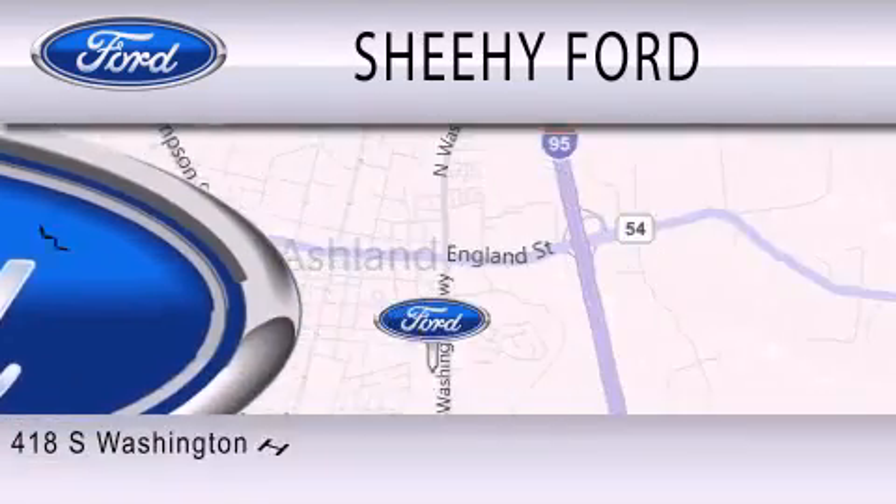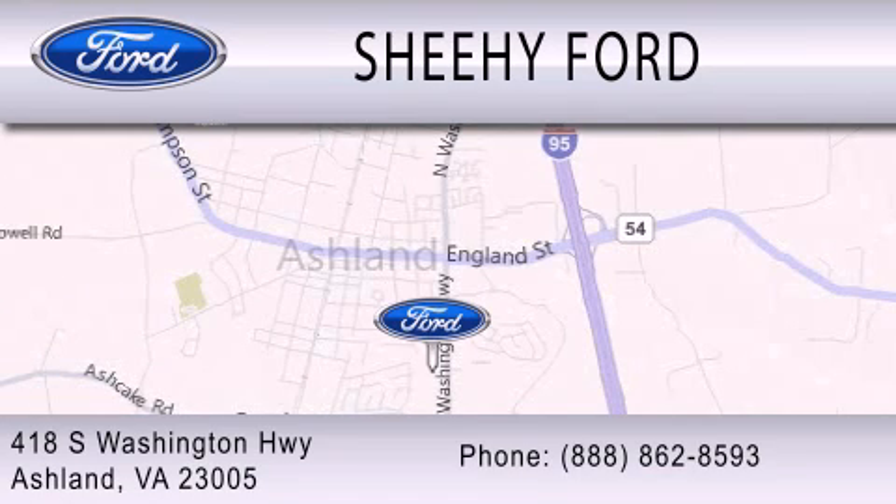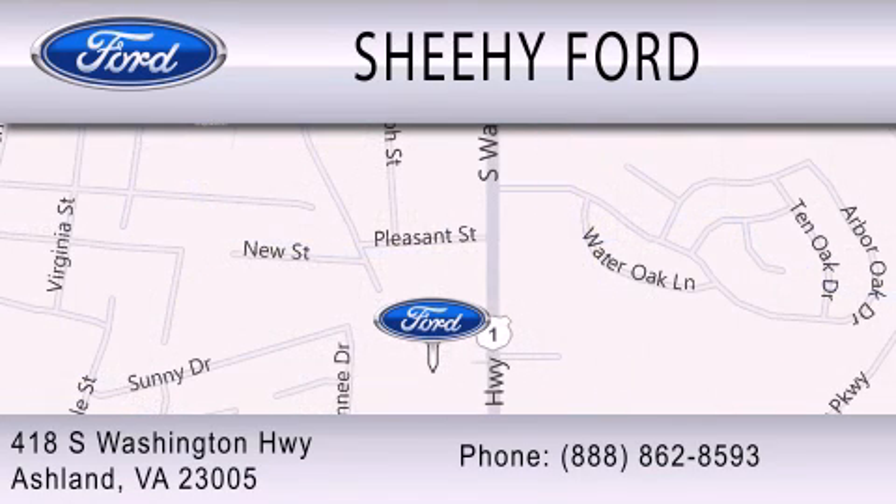We are located at 418 South Washington Highway in Ashland.